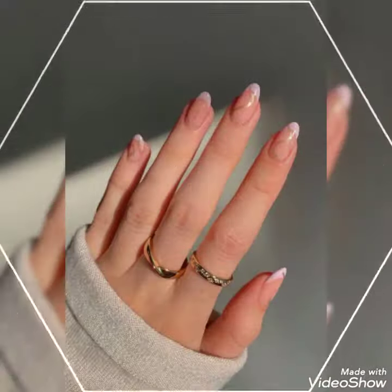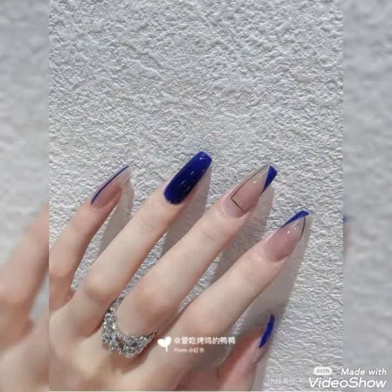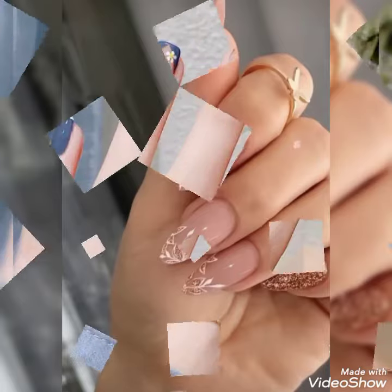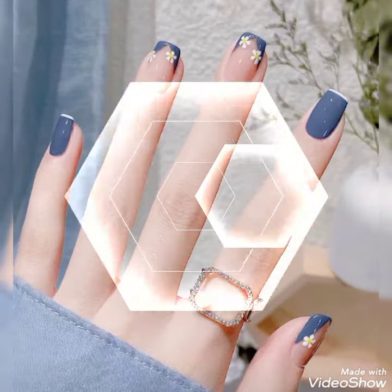Today I'm here with a unique, attractive, and gorgeous collection of nail paint ideas. In this video I'm showing you the most amazing and stylish collection of nail paint designs. Your hands look so gorgeous by applying these nail paint ideas. All these designs are so trending — hope you got an amazing and beautiful idea from this video.